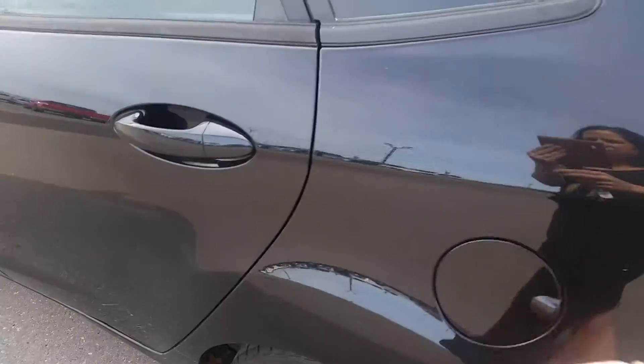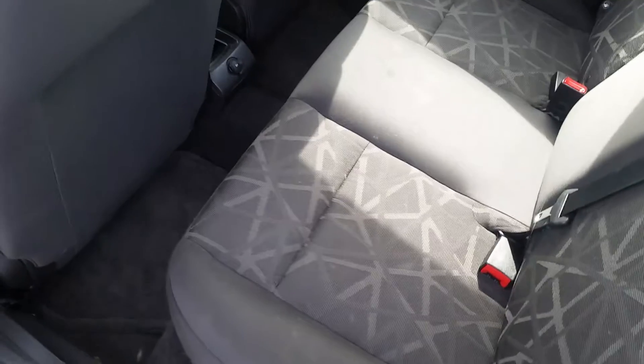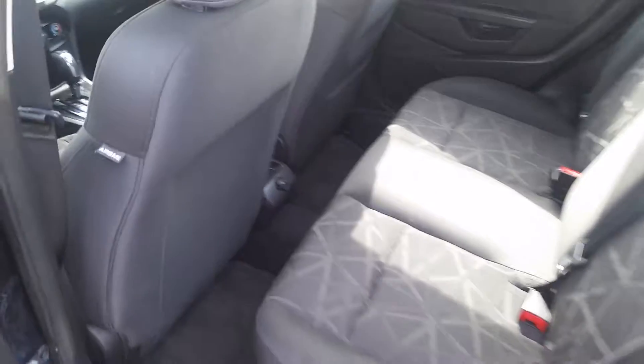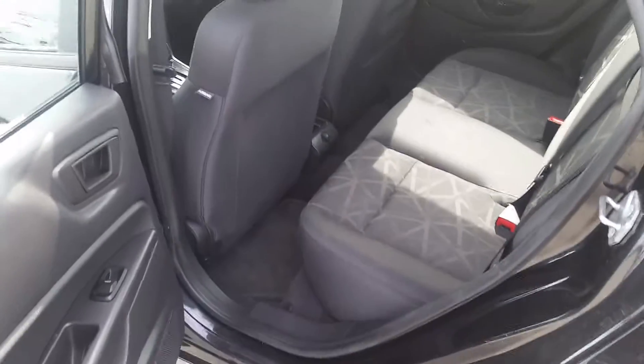Rear heated window. Inside you have black cloth interior — there's a little bit of a pattern there. You have a 12-volt hookup if anybody needs to charge their phone or play on their iPad. This vehicle is equipped with a latch system for any booster seats you may have. The back seat sits three comfortably, and there are power windows back here as well.